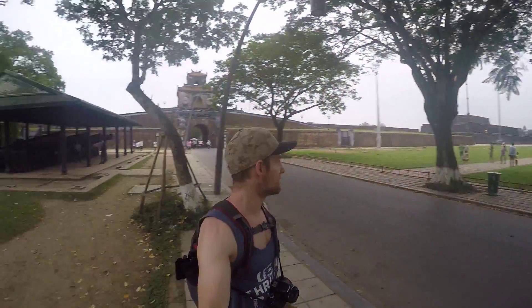So today I'm in the city of Hue, and I've just arrived at a place called the Citadel. The Citadel was the last place where the last emperor of Vietnam lived.